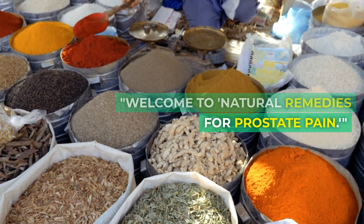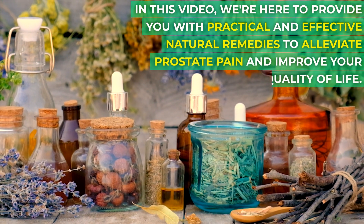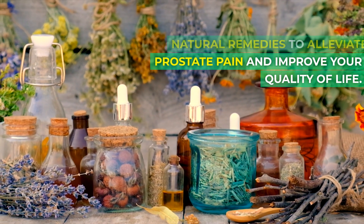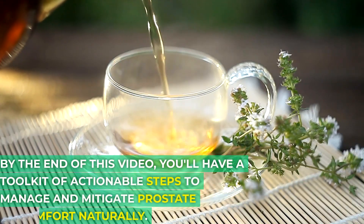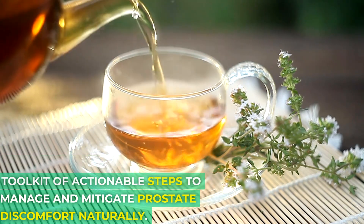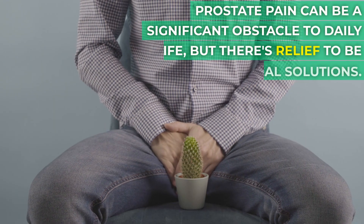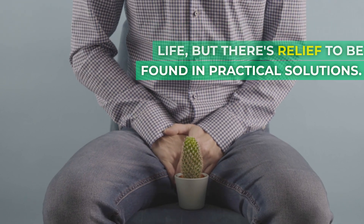Welcome to Natural Remedies for Prostate Pain. In this video, we're here to provide you with practical and effective natural remedies to alleviate prostate pain and improve your quality of life. By the end of this video, you'll have a toolkit of actionable steps to manage and mitigate prostate discomfort naturally. Prostate pain can be a significant obstacle to daily life, but there's relief to be found in practical solutions.